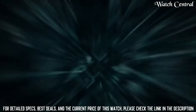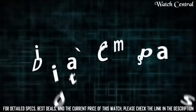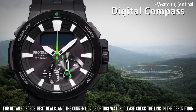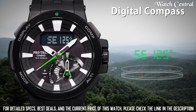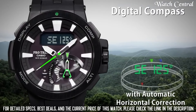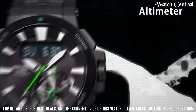Number 1: Casio Protrek PRW7000FC-1BGF Watch. Designed for outdoor and adventure activities. It features a triple sensor system that provides altitude, barometer and compass readings, as well as a thermometer. The watch also has a mineral glass face, resin band, and is water resistant up to 200 meters. Other features include auto light, dual time, world time, stopwatch, and countdown timer.